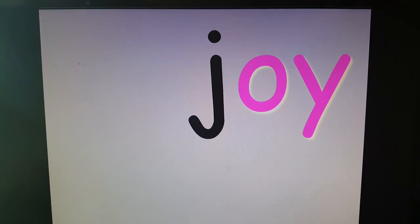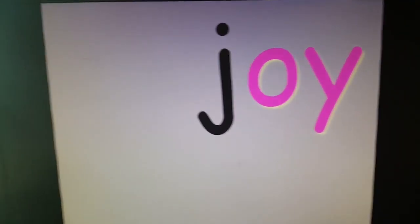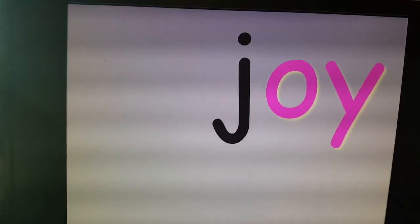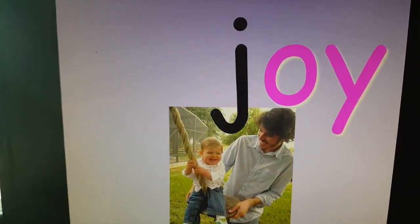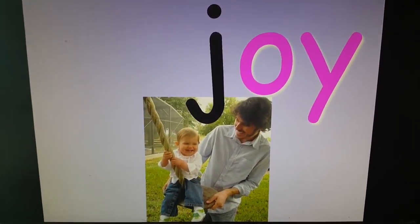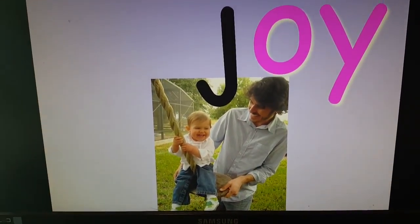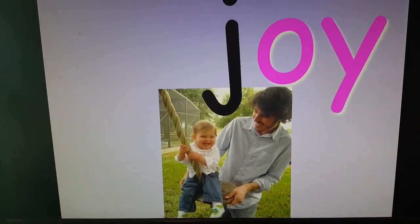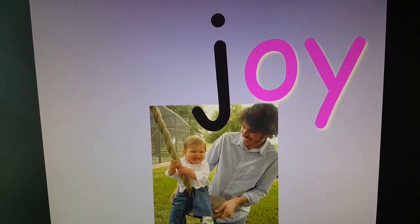Toy. Everybody knows what that is. Joy. And joy means to be happy. We sing that song, I've got the joy, joy, joy down in my heart. Joy is being happy. There's great joy there. You were playing with your daddy — joy.